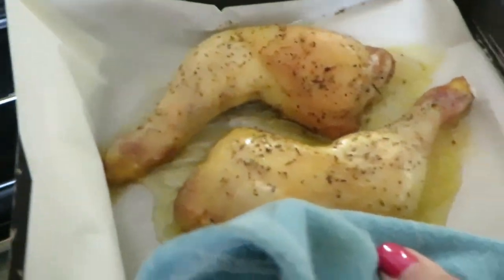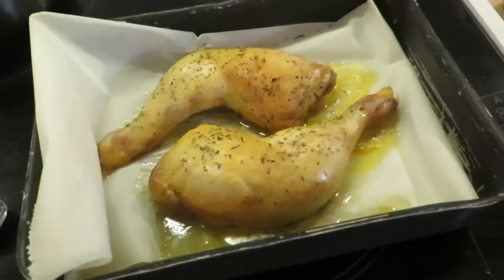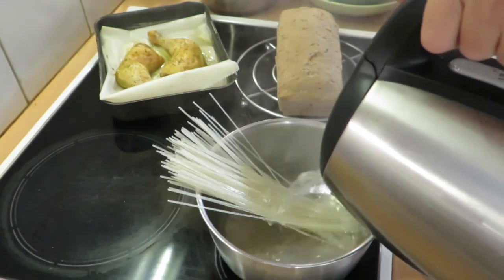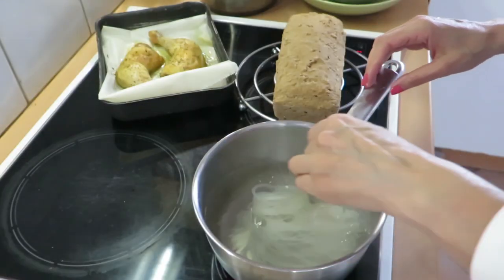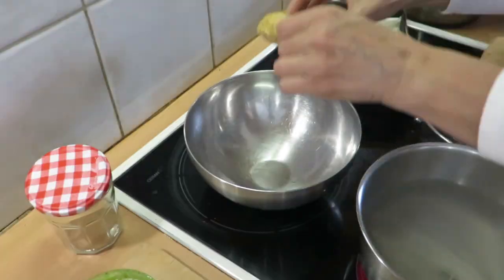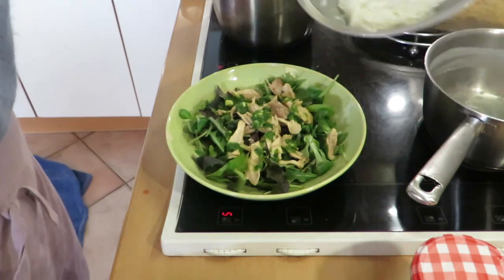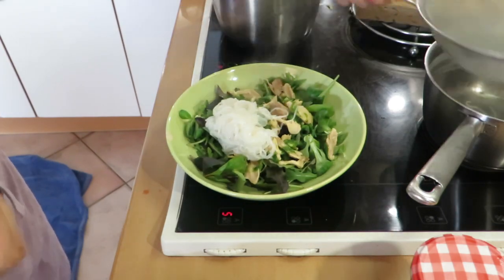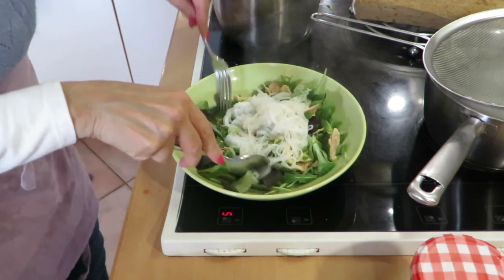So we've got our bread and our chicken — beautiful. I'm just going to add my noodles to the top there and give it a toss. There you go.